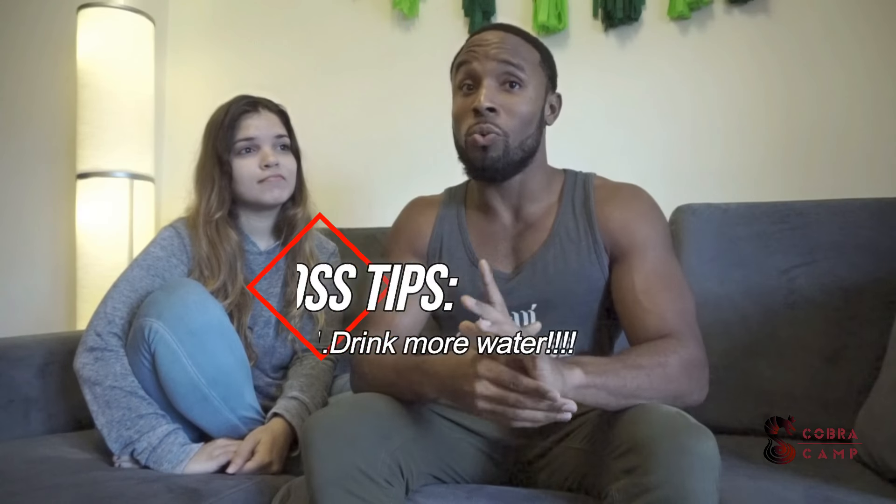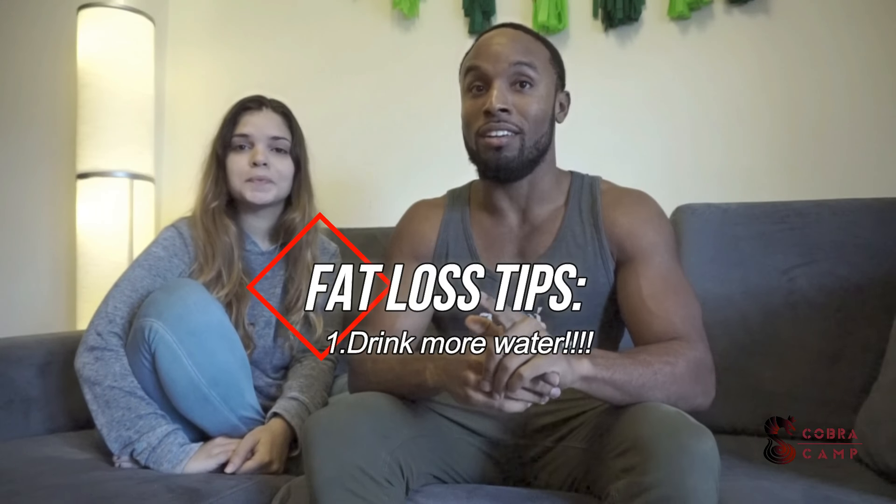So you need to start burning more calories than you are consuming. I want to give you some simple tips you can use to achieve this in your everyday life without much stress. The first one is you need to increase your water intake drastically. A lot of times we think we're hungry, but it's actually because we're dehydrated.